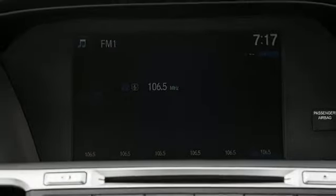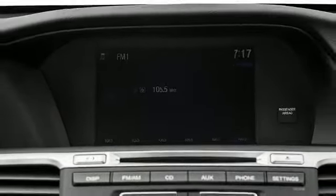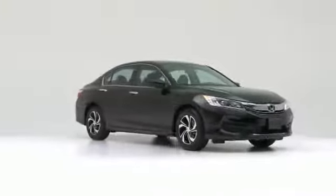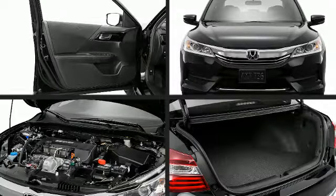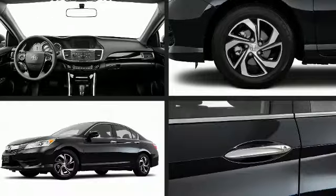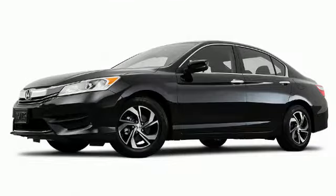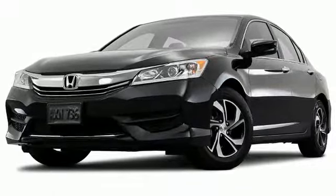Outstanding design defines the 2017 Honda Accord, demonstrating that economical transportation does not require the sacrifice of comfort or safety. Honda perfected each and every component on the exterior surface. Attractive alloy wheels furnish the fenders with style and sporty flair.